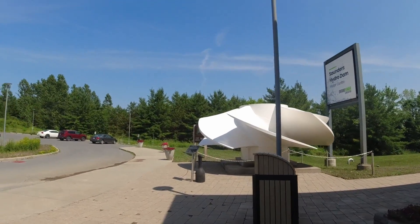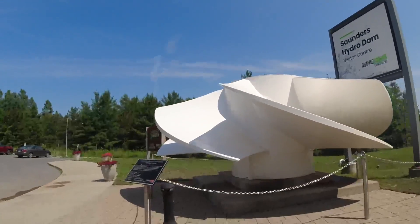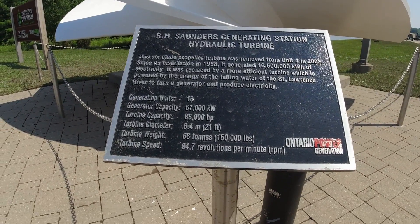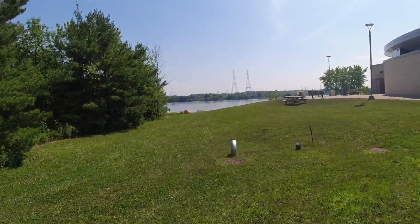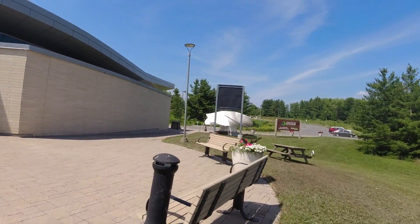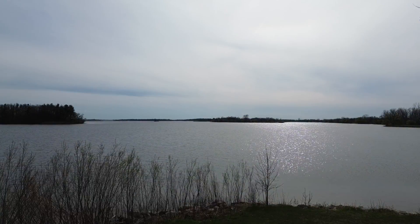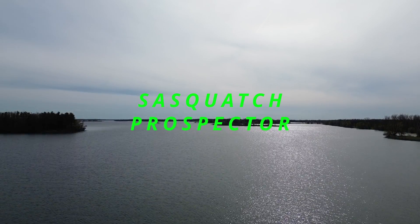That's one of the turbines I was showing you at the Saunders Hydro Dam visitor center. A lot of power is generated here. It's a pretty beautiful area just outside of Cornwall. If you want to learn more about dams and get a better understanding of how power works, this is a great place to come and learn.